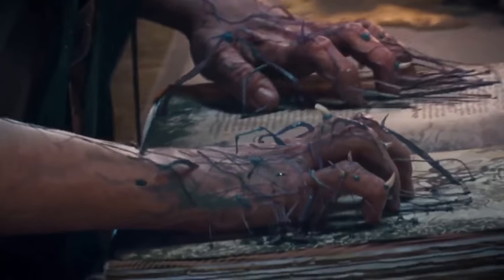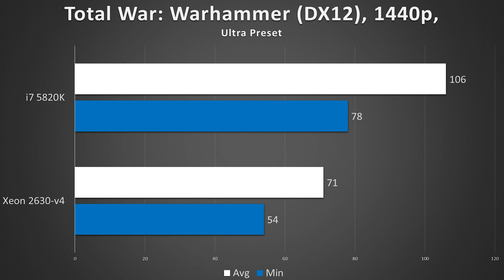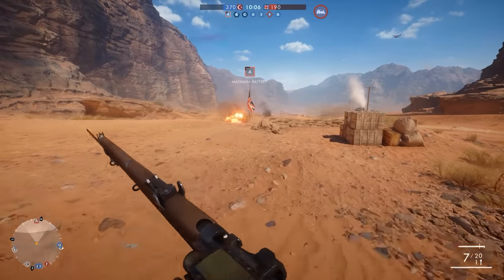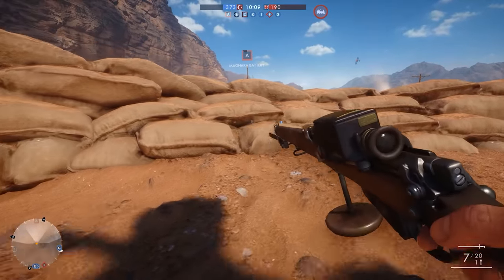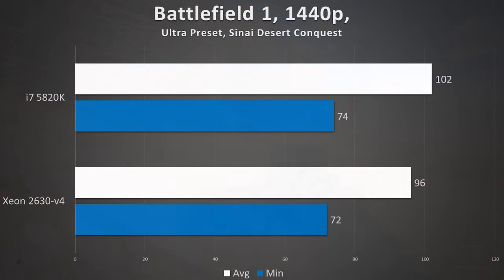Total War: Warhammer is an example of a DirectX 12 title at 1440p where the i7 pulled ahead by about 35 fps on average, thanks to the i7's significantly higher clock speed — Total War only utilizes to the max a single CPU core. You heard that correctly: Total War stressing a single CPU core, and the Xeon fell far behind because its clock speed is 1.5 GHz lower than the i7. Last up is Battlefield 1 in conquest mode. Many of you told me to benchmark conquest because it's more CPU-intensive than team deathmatch — I honestly didn't see much of a difference between these two CPUs. The i7 5820K pulled out a 102 fps average, and the Xeon not far behind at 96 fps, with minimums literally within the margin of error.